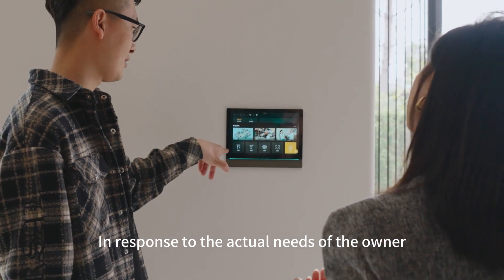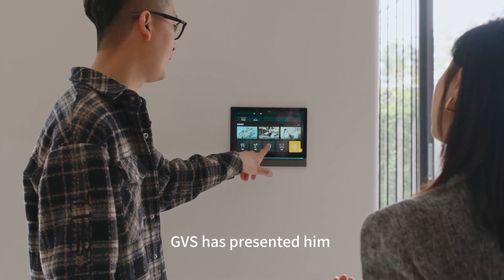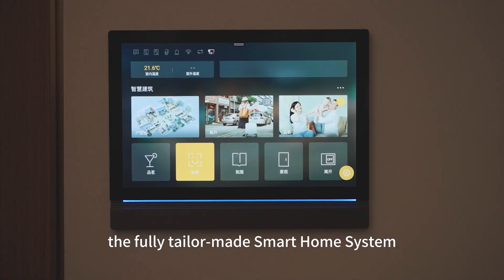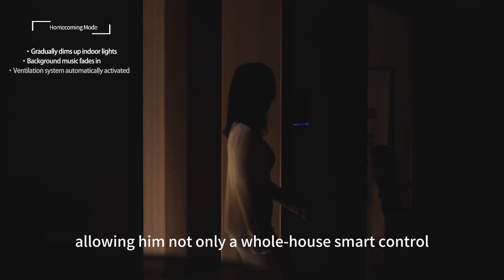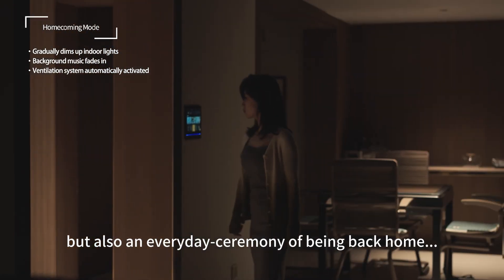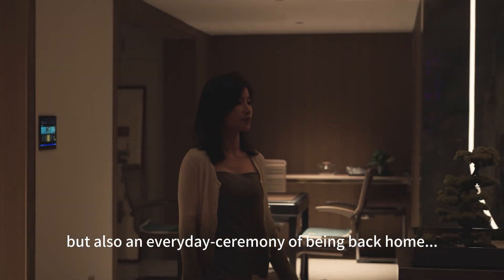In response to the actual needs of the owner, GVS has presented him a fully tailor-made smart home system, allowing him not only whole-house smart control but also an everyday ceremony of being back home.